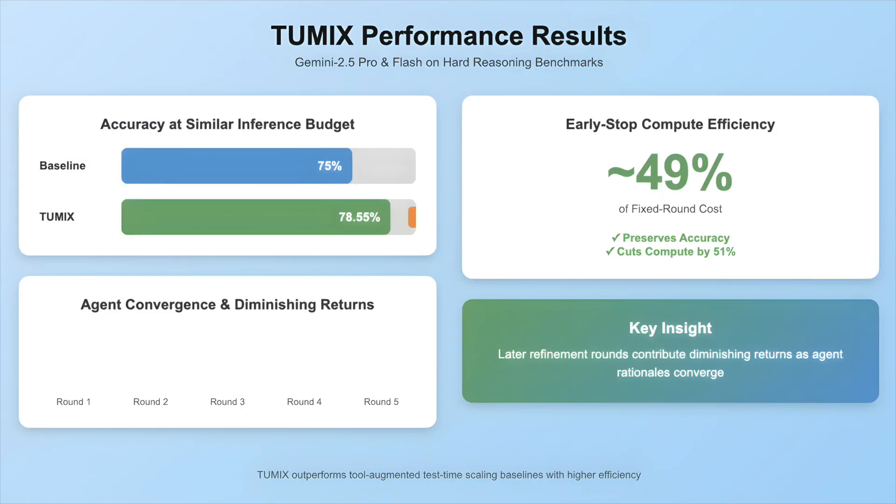On Gemini 2.5 Pro and Flash, across hard reasoning benchmarks, 2Mix delivers higher accuracy than strong tool-augmented test-time scaling baselines at similar inference budgets, with an average +3.55% lift reported in the research paper. The early stop policy preserves accuracy while cutting compute to approximately 49% of the fixed rank cost, indicating that later rounds contribute diminishing returns as agent rationales converge.